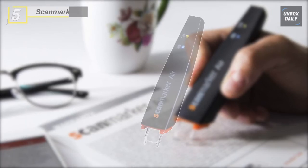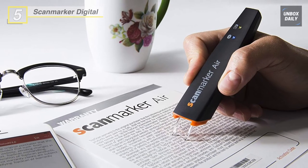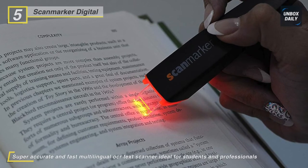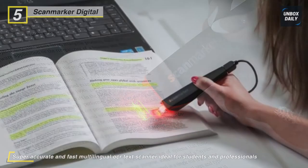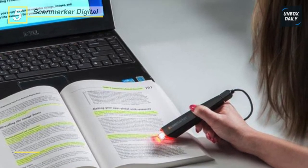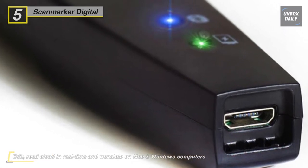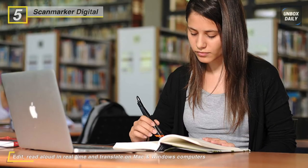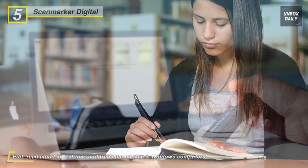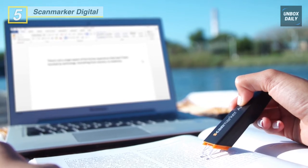Up next on the list we have the ScanMarker Digital Highlighter. This scanner uses cutting-edge patented technology to create a superior and accurate handheld scanning solution. It enables you to memorize and gain a clearer understanding of the scanned material using the Read Aloud feature. It is a useful assistive device used for dyslexia and other disabilities, helping every student achieve academic success. You can also use the translation feature to help master a foreign language and it doubles as an active barcode scanner.